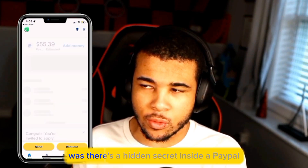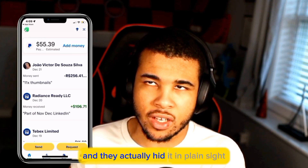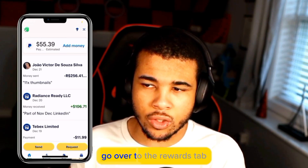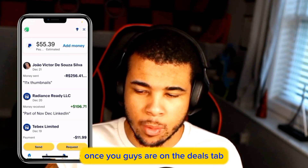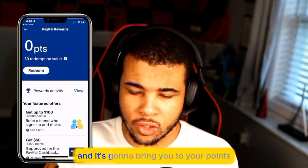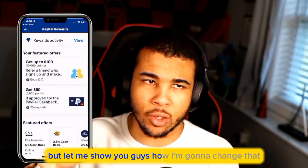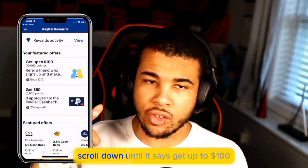I was on PayPal the other day trying to send one of my contractors some money, and what I realized was there's a hidden secret inside of PayPal — they actually hid it in plain sight. Go over to the rewards tab, then once you're on the deals tab go up to the top right, and you're going to find this little trophy icon. It's going to bring you to your points — right now I have zero points.